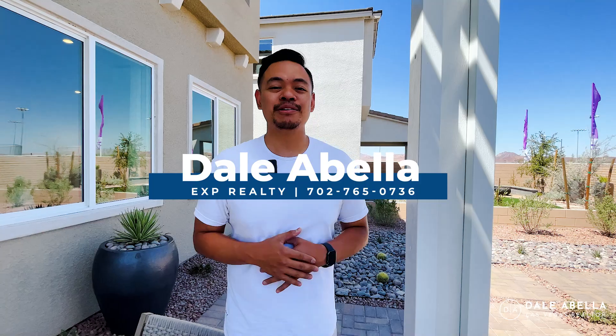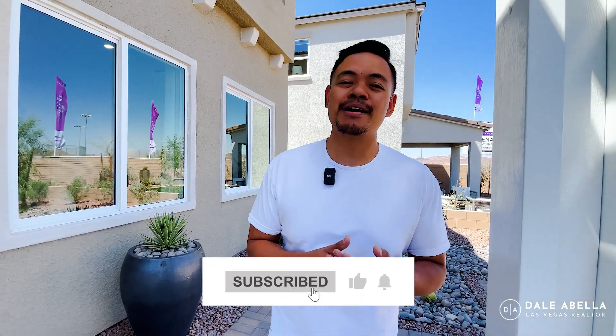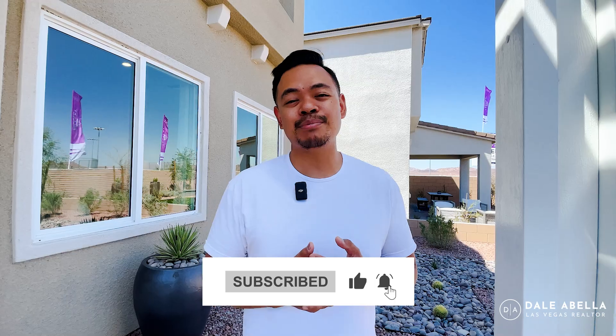Welcome back to my channel. If you're new here, my name is Dale Abella with eXp Realty. I'm a local realtor here in Las Vegas and on my channel we go over all the new build communities here in Las Vegas. If you're interested in a new build home or looking to move to Las Vegas, hit the subscribe, like, and notification buttons to stay up to date with the newest communities.